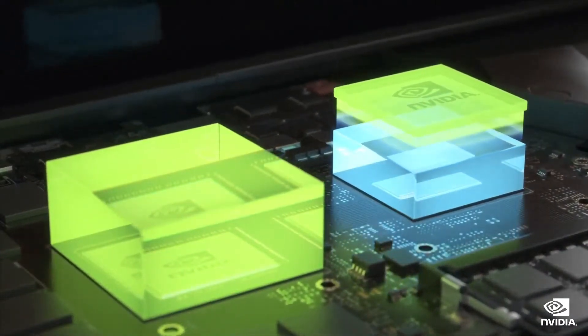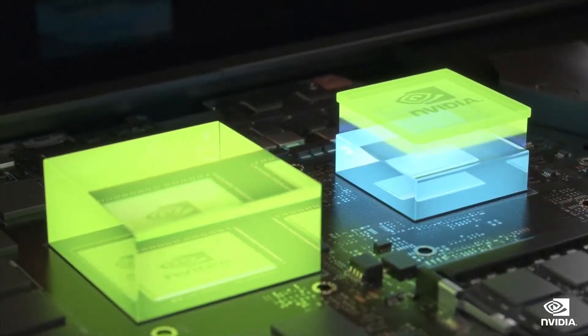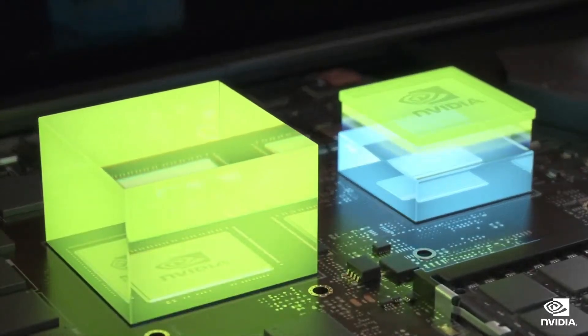temperature, and power of next-generation CPUs. As a result, CPU efficiency has improved, and power is transferred to the GPU for more gaming performance.